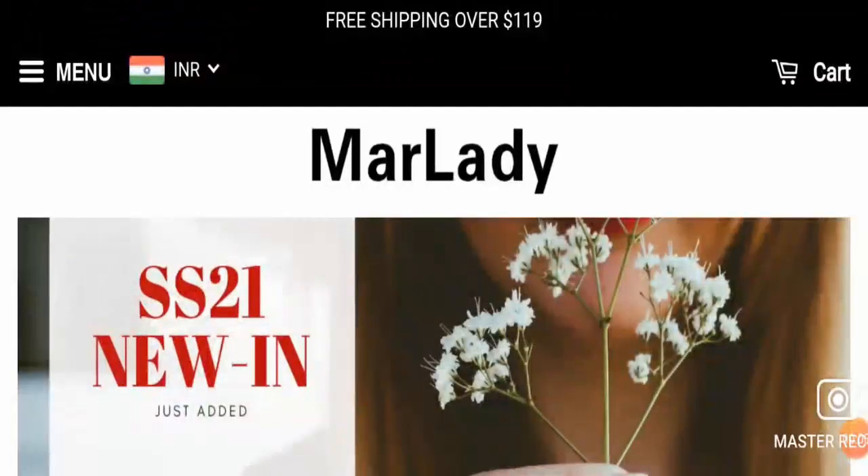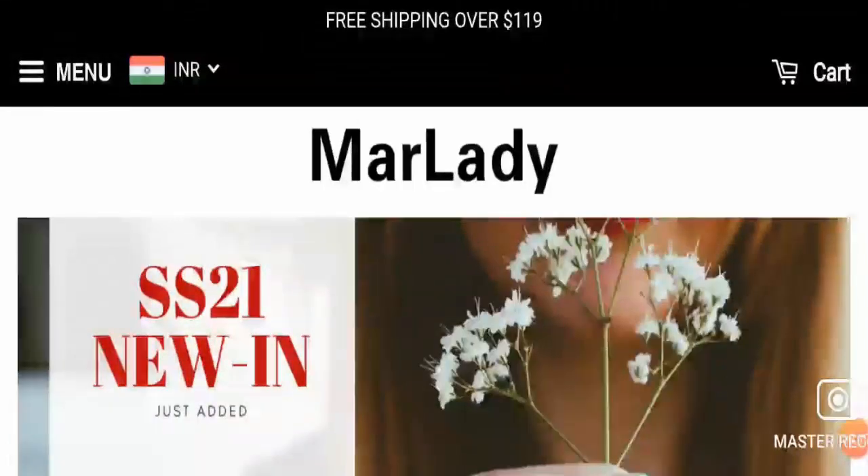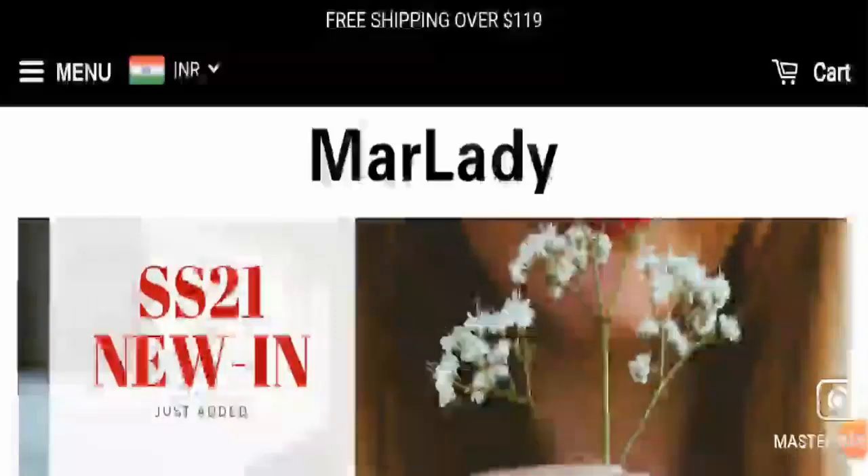Hello friends, I welcome all of you in this new video. Today, I'm going to share Marlady reviews of United States.